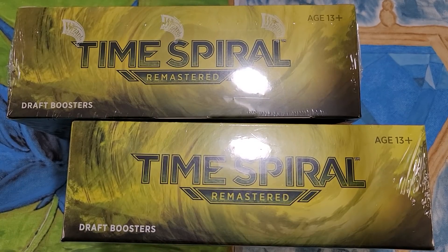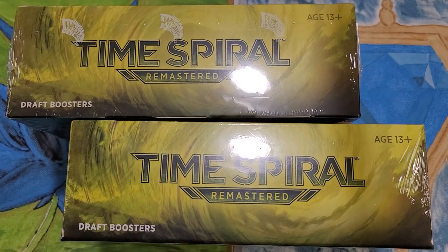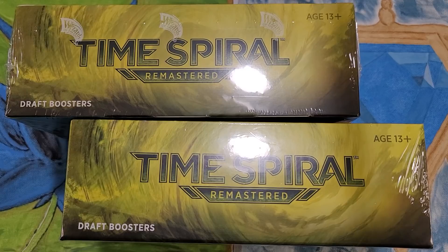Thanks everyone for tuning in. I'm Joey Moss with Bad Boy MTG. I had no idea that I received a booster box from Belgium until I put it next to my other Time Spiral booster box from my LGS from the US.